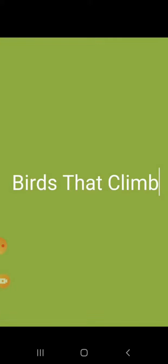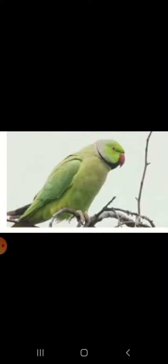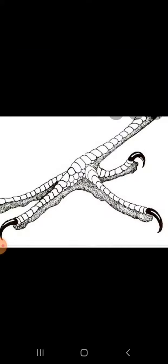Let's read about birds that climb. Climbing birds like woodpecker and parrot have two toes pointing upwards and two toes pointing downwards. They help them to climb and grip the tree trunk firmly.